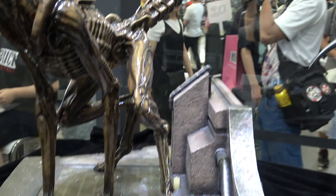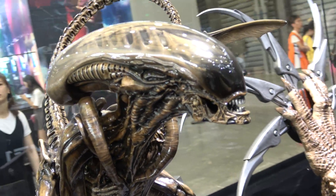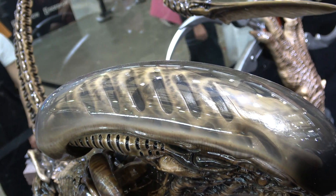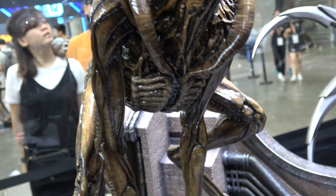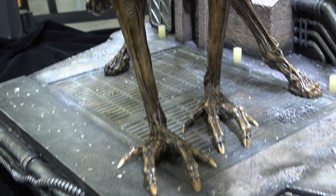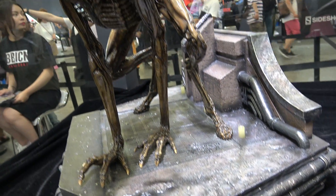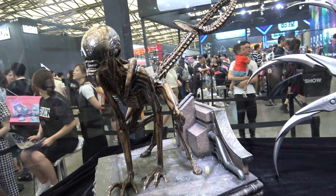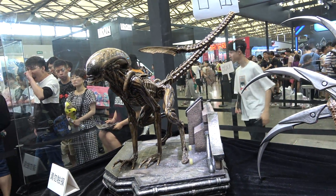Seeing this production piece in person, I'm personally very happy and I can't wait to get it in my collection. Hopefully those of you who have this on order and are waiting for it are happy about it too. Awesome, awesome piece.